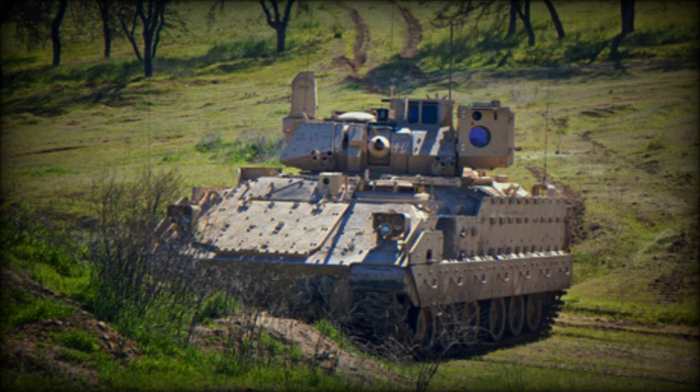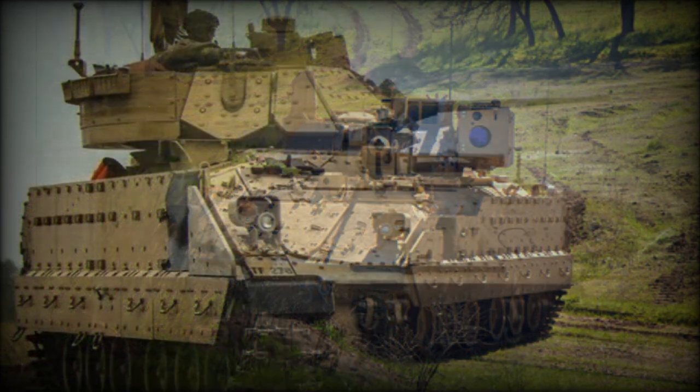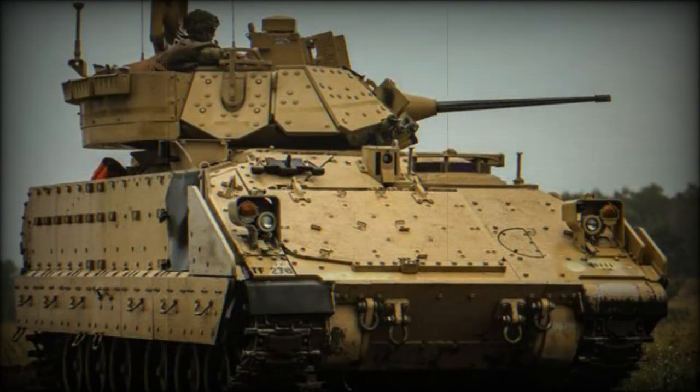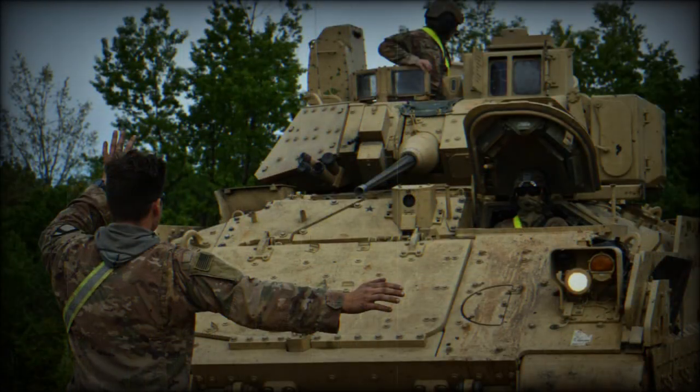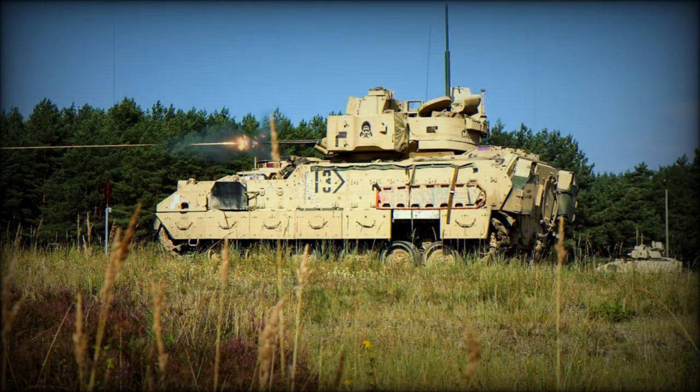The M7 Bradley is powered by a Cummins VTA 903T 600 diesel engine developing 600 horsepower, located at the front. It is mated to an automatic transmission system. The engine and transmission are built into one module and can be easily replaced in field conditions. This armored vehicle is rather slow due to excessive weight and modest engine performance. It is amphibious with added inflatable buoyancy tanks, and on water it is propelled by its tracks.